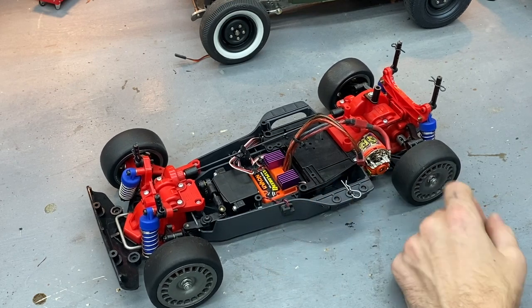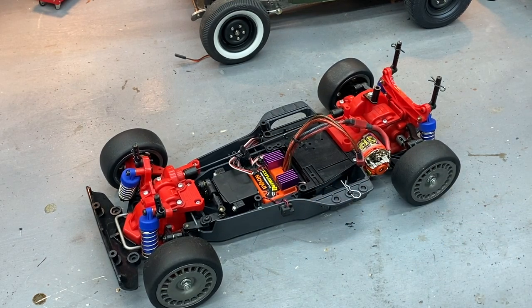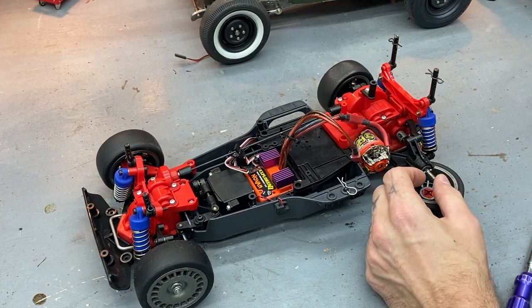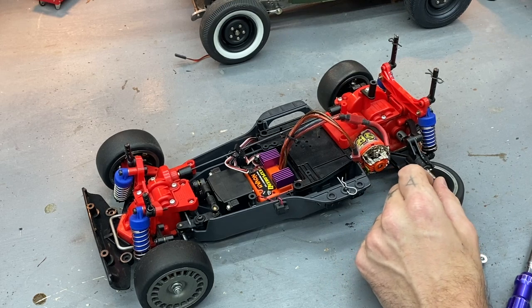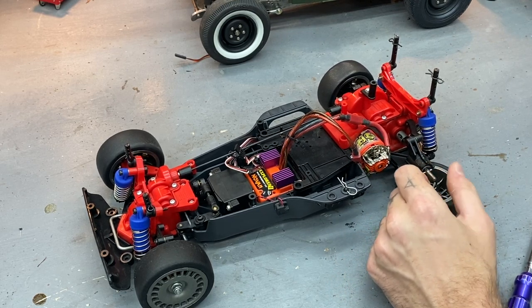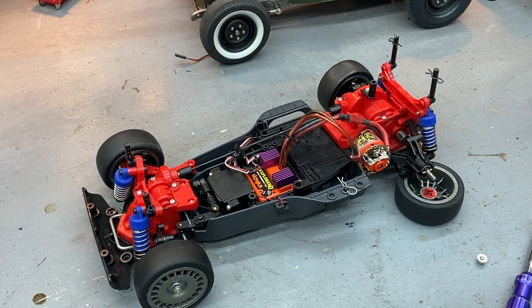Let me check if it's got ball bearings — I'm always curious if people actually ran with bushings. This one does have ball bearings, which is nice. The last few I've picked up were bushing cars. They look to be in pretty good shape with not a whole lot of slop.